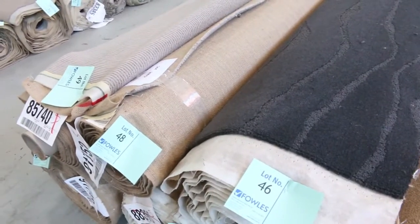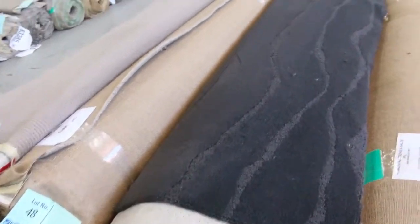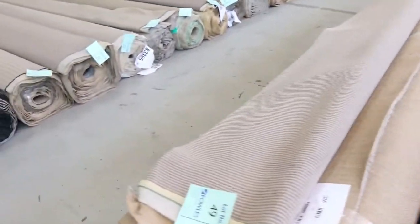There's an 11, a 14 and an 8.7, so a good house lot there — really nice pure wool carpet.